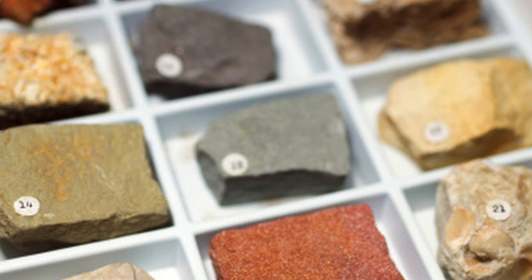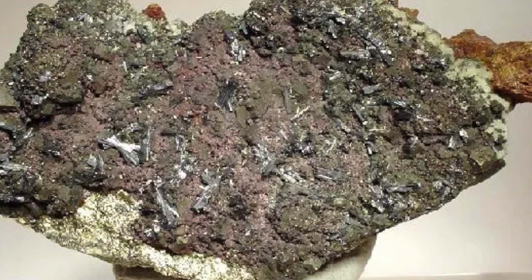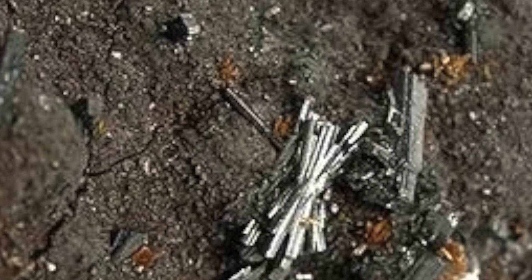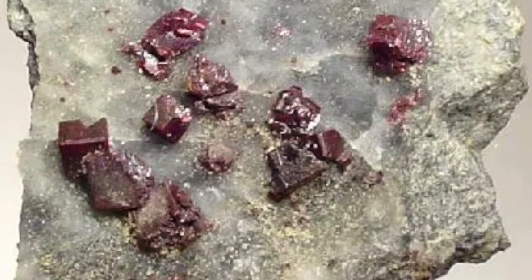Relatively rare in the Earth's crust, with an average concentration of about 0.7 mg per kg, this makes it less abundant than many other elements, but not extremely rare. Thallium does not occur in its free metallic state in nature due to its high reactivity, but instead is typically found in mineral compounds, often with heavy metal ores such as zinc, copper, lead, or selenium.